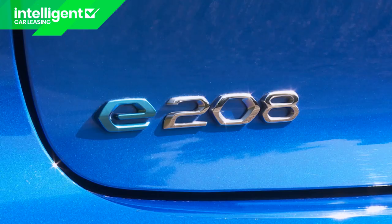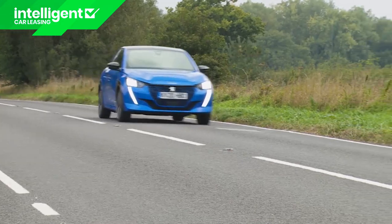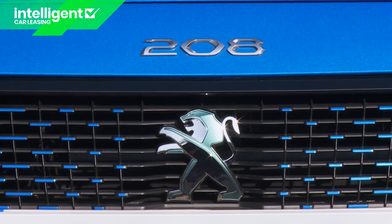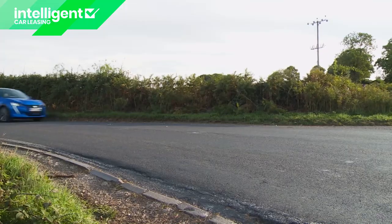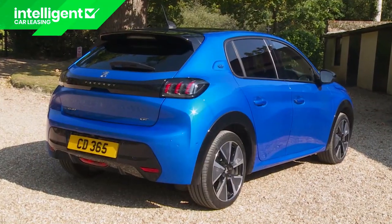It's getting harder and harder to resist the draw of full electric vehicles. Most of them seem to be SUVs these days, but here's a zero emission supermini, the Peugeot e208. It looks snappy, does 211 miles between charges, has no practicality downsides over the combustion engine version and comes with monthly payment finance you could justify. What's not to like?